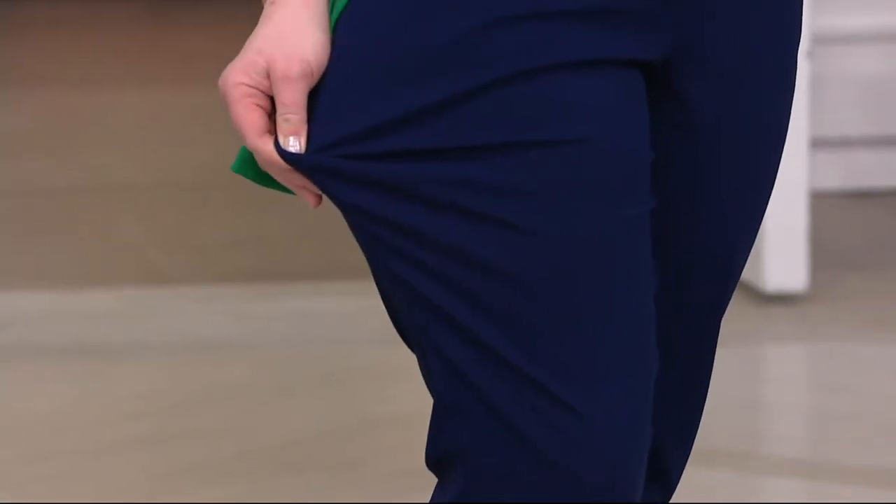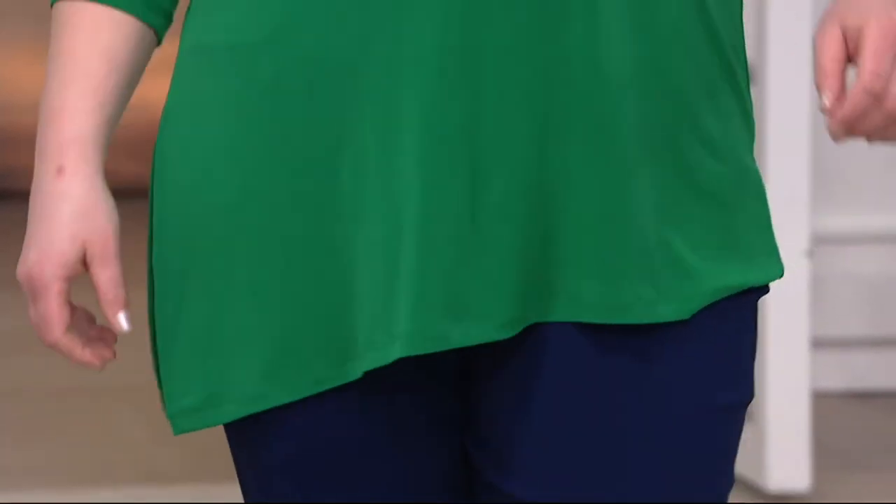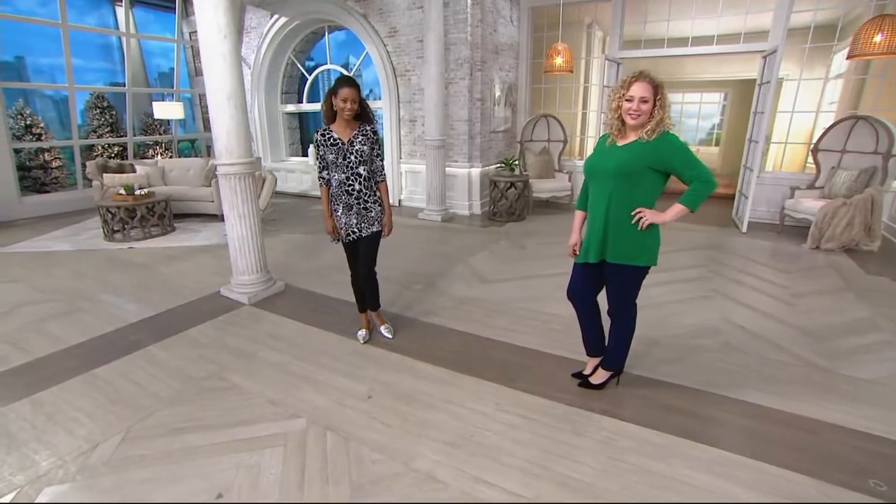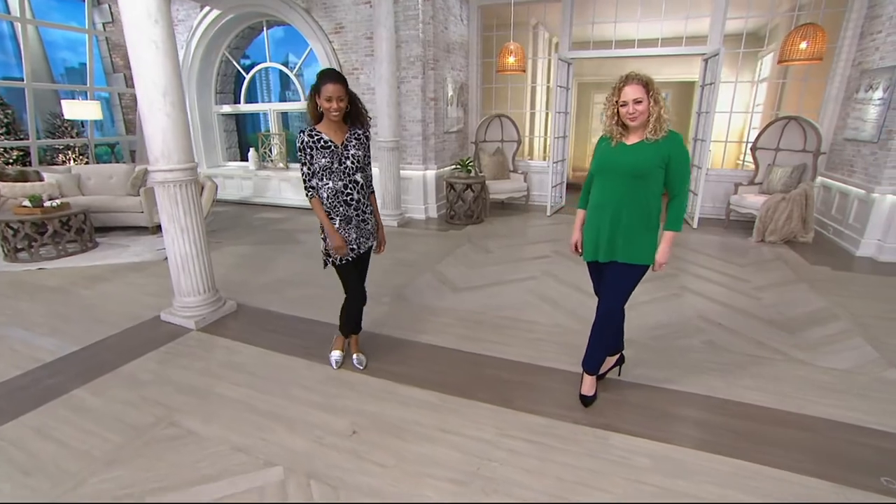This is on a buy more, save more for $4. You can get colors for days. You save four on each additional one. Also on EasyPay for $16 and change. Those both go away at the end of the day.